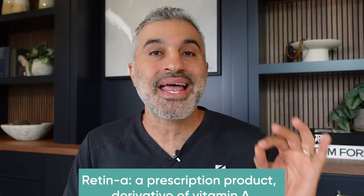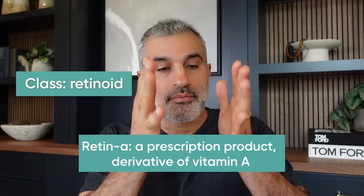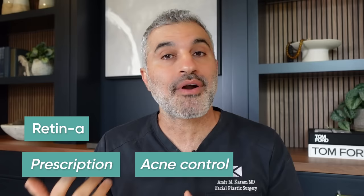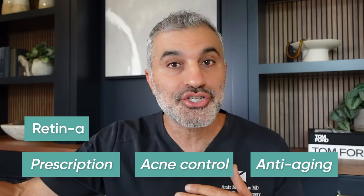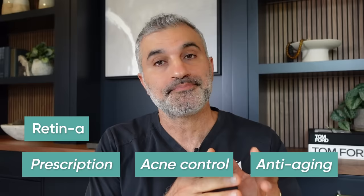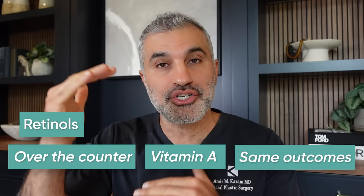Let's talk about history briefly. Retin-A is a prescription product and a derivative of vitamin A — the class is called retinoids. Retinoids have two varieties: Retin-A and retinols. Historically, Retin-A was the only option, primarily used for acne control due to its exfoliation and oil control properties. Then people found anti-aging effects and started using it cosmetically. Downstream, several decades later, retinols — which are over-the-counter — came up. They're also derivatives of vitamin A and basically do what Retin-A does, just at different concentrations.